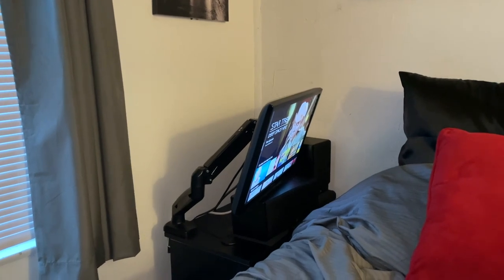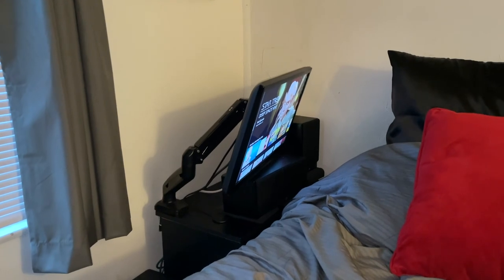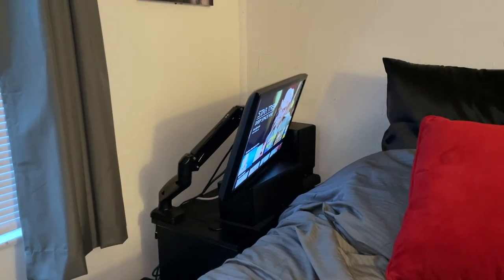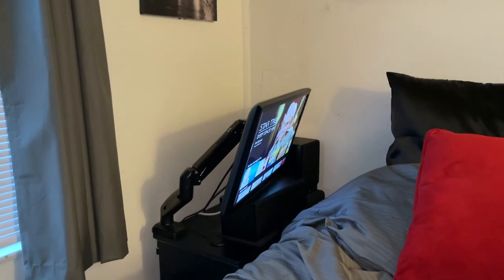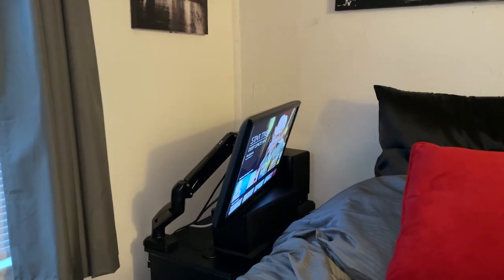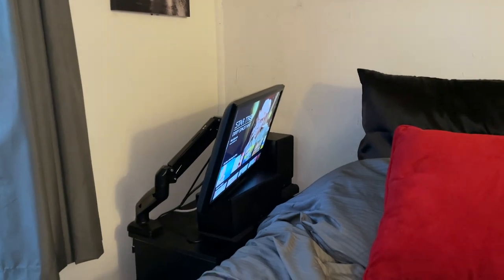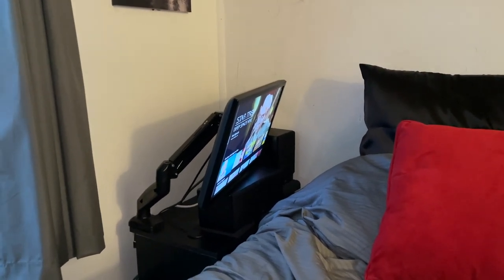So that is my bedroom 5.1 surround sound system — I hope you enjoyed this tour. Thank you so much for watching. If you liked this video, please give it a thumbs up and share it. Comment below: is there something in this system you would change, or something I could do better? Also check out my Patreon and buy me a cup of coffee. Frugal doesn't actually mean cheap!